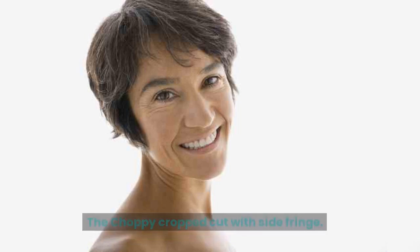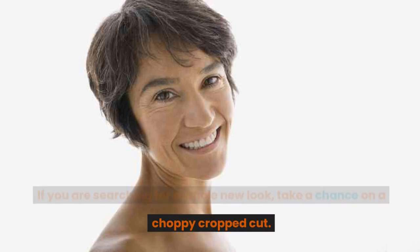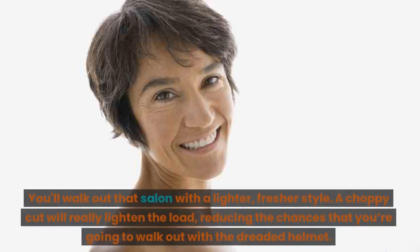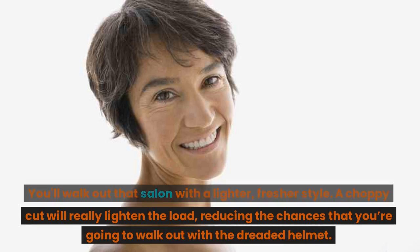The choppy cropped cut with side fringe. If you are searching for a whole new look, take a chance on a choppy cropped cut. You'll walk out that salon with a lighter, fresher style. A choppy cut will really lighten the load, reducing the chances that you're going to walk out with the dreaded helmet.